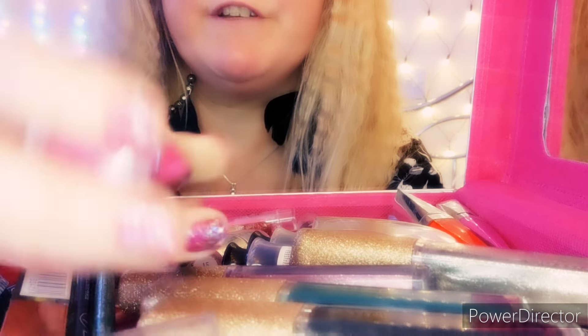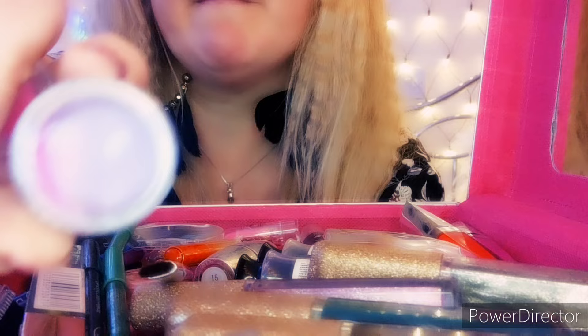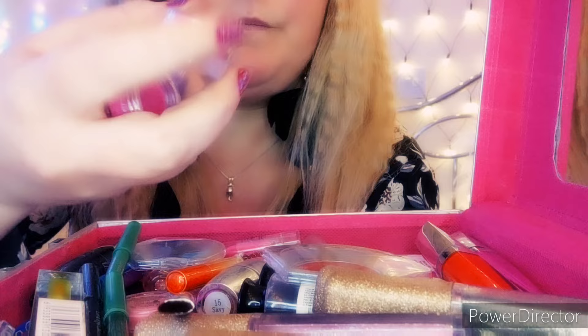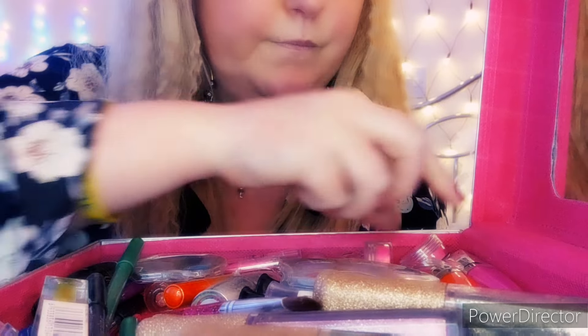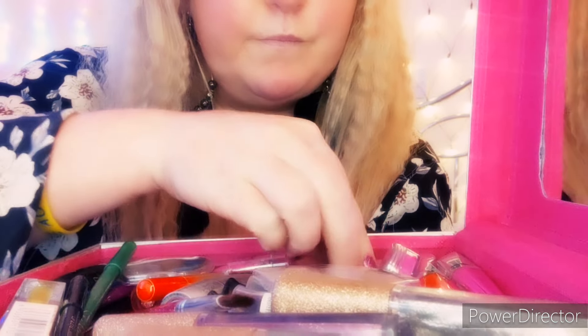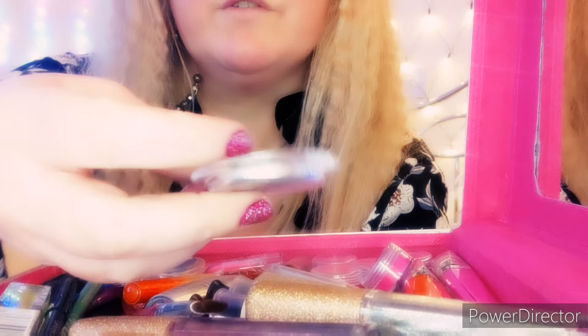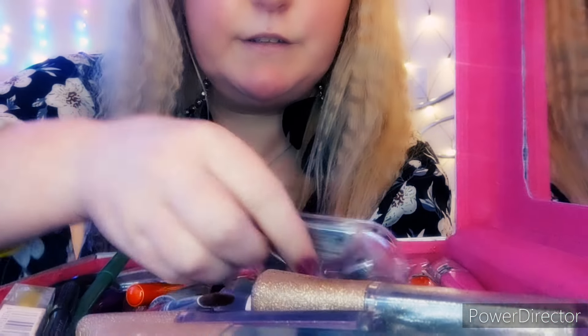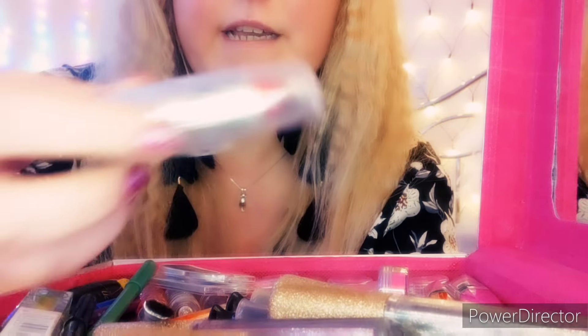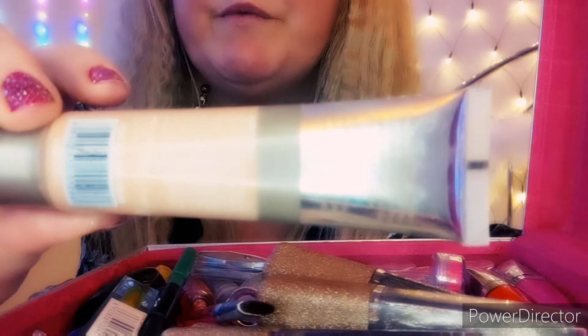These little lip glosses and lipsticks came with the box as well, in different shades of pink. This one's my favourite — this is purple. This is a bright pink lipstick, and then I have some foundation.